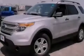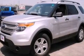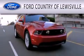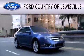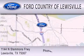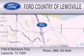Stop by today and test drive this automobile for yourself. Ford Country of Louisville is dedicated to doing everything possible to ensure that the experience you have selecting your vehicle is as pleasant as possible. We are located at 1144 North Stemmons Freeway in Louisville.